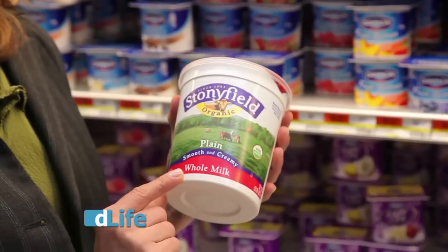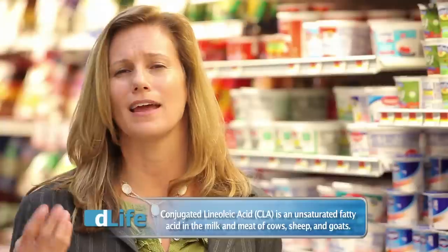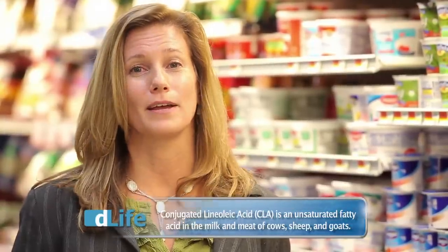Another recommendation I have is whole milk yogurt or full fat yogurt. Full fat yogurt not only is a little creamier and a little better for your palate, but it also contains conjugated linoleic acid. Dairy fat has this fatty acid that has some amazing health benefits apparently. So I recommend full fat when it comes to yogurt.